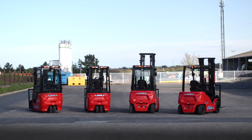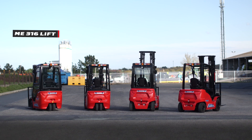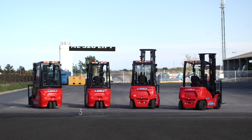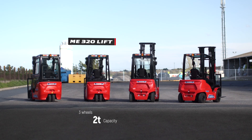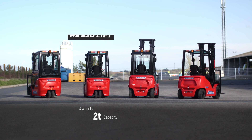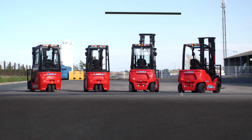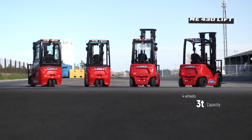These five new models include two three-wheel models: the EMI 316 Lift, standing for EMI 3 wheels 1.6 ton capacity, and the EMI 320, offering 2 tons load capacity. It also includes three four-wheel models, two of them offering 2.5 ton load capacity, and one offering a 3 ton load capacity.